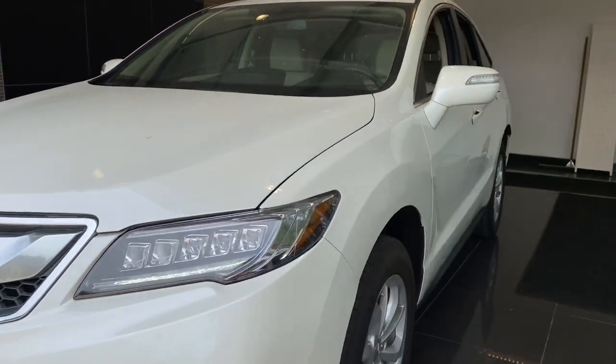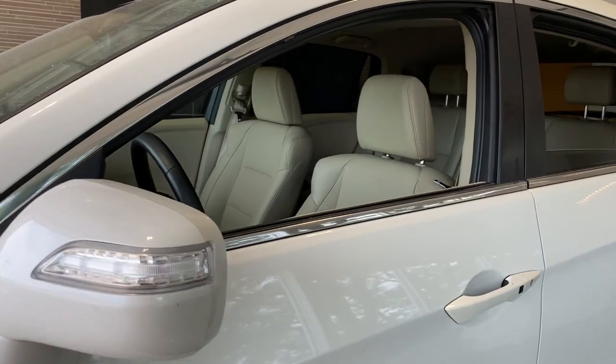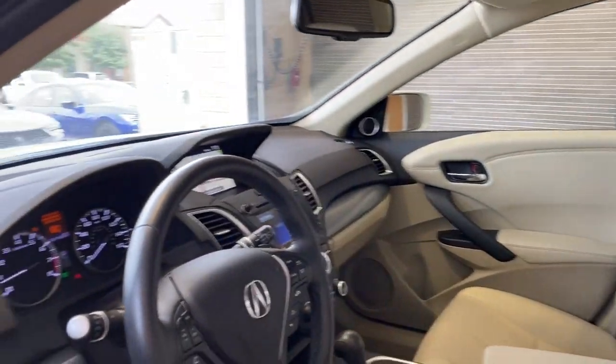Who says you can't have it all? The RDX delivers performance, luxury, handling, and comfort — all in a crossover SUV.